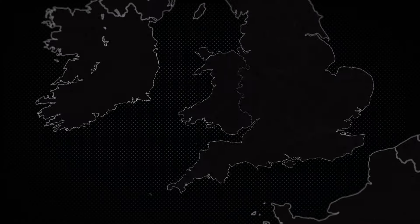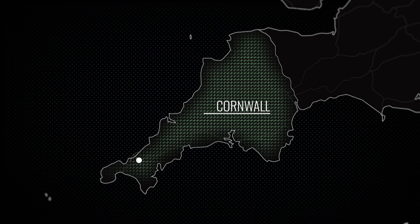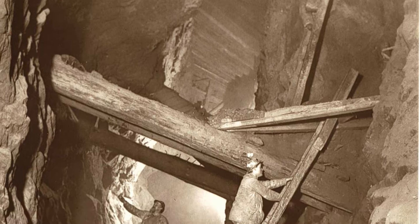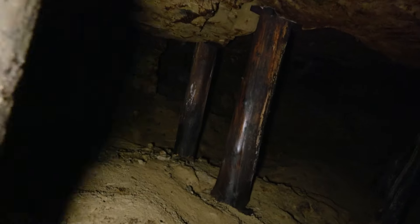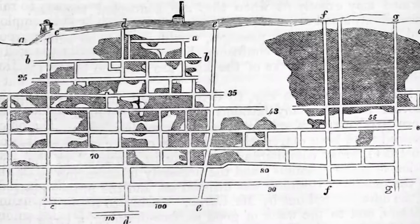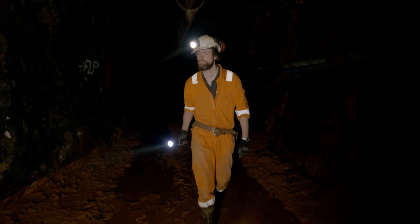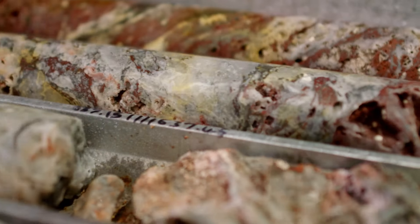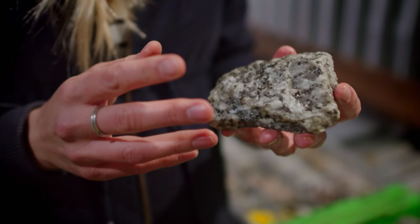Beneath the rolling hills of Cornwall lies an unexpected mother lode in South Crofty Mine. It made its mark several hundred years ago, having brought enormous wealth to Queen Elizabeth the First. It's more than three kilometers long and one kilometer deep. So much valuable metal ore was extracted from here that it was once known as the richest square mile on earth — at today's prices, that metal is worth about two and a half billion dollars. After more than 400 years in operation, the mine was forced to shut down.